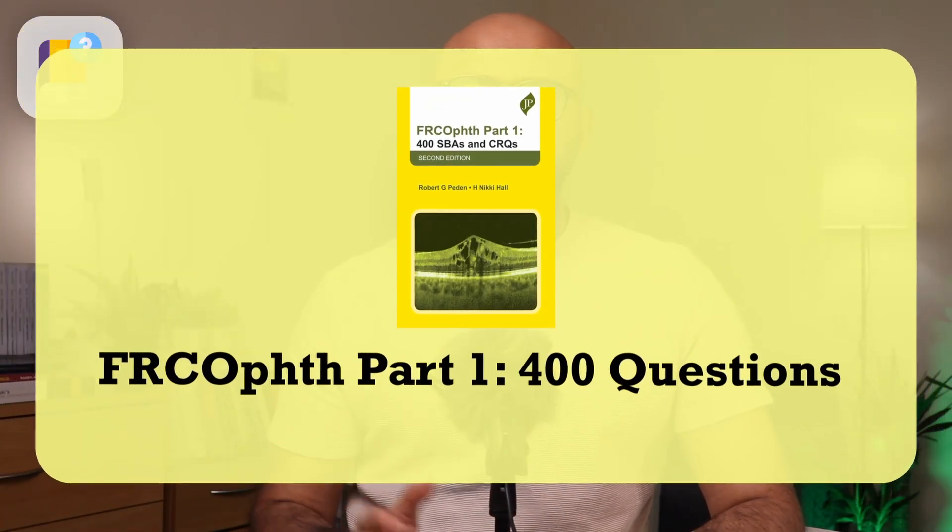The next question book is the FRCOphth Part 1 400 Questions by Nikki Hall and Robert Peddan. This is a fantastic book covering most of the FRCOphth Part 1 syllabus in the form of SBAs and CRQ questions. Although CRQ questions are no longer part of the actual exam, I recommend this book because it covers the syllabus quite well and is an excellent revision source near the end. I did this book near the end of my exam preparation and it really helped summarize and put everything together.